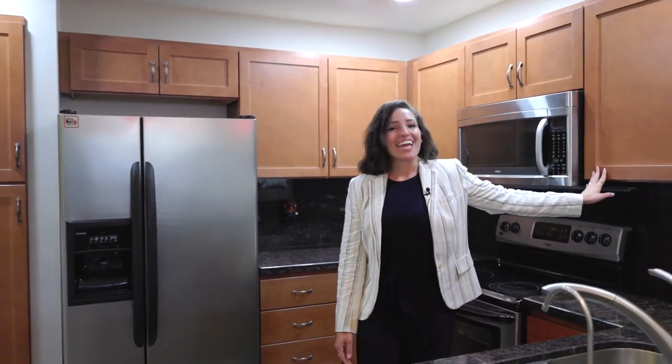When you walk into the kitchen, you'll notice it has recessed lighting, updated cabinets, and granite countertops.